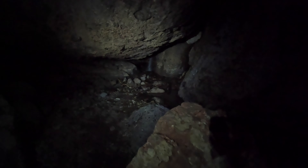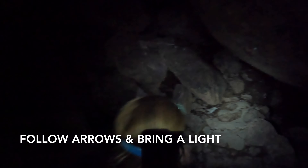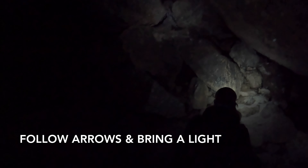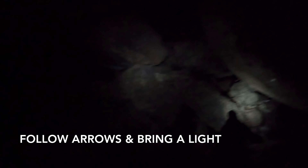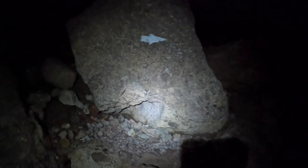We've reached the entrance to the Balconies Cave. We're about to head in — you can see the entrance kind of behind me here. We've got our headlamps, and we're going to go up in here. We'll see how much we can actually film based on how dark it gets, but it looks like a ton of fun, so here we go.